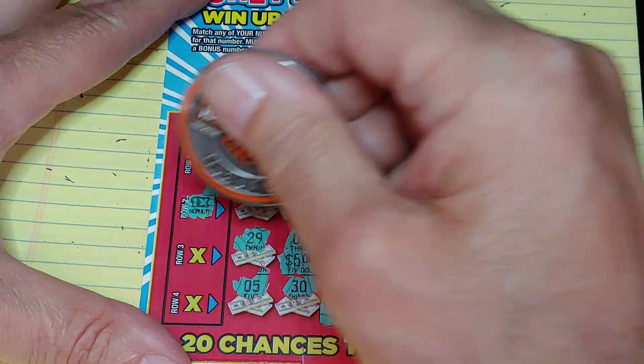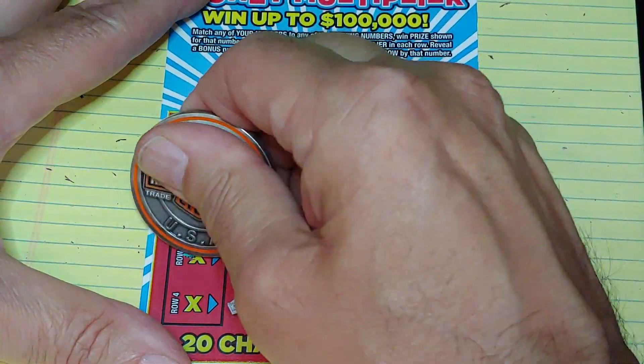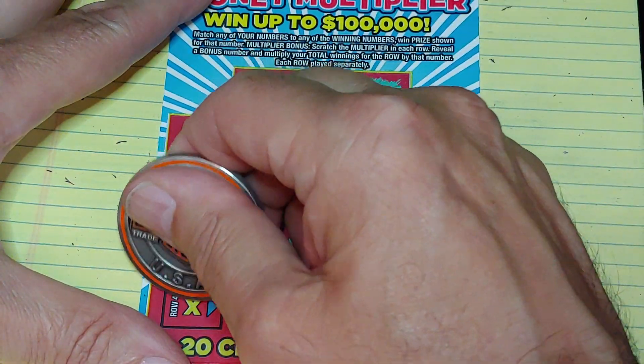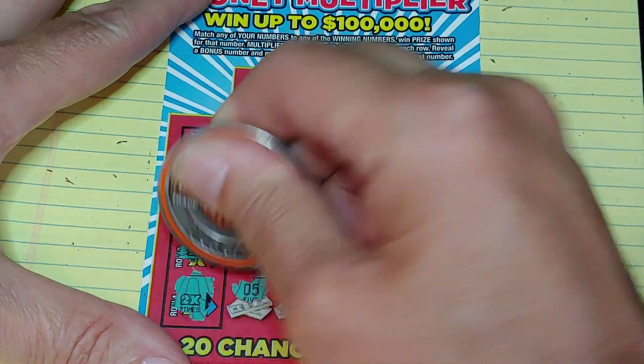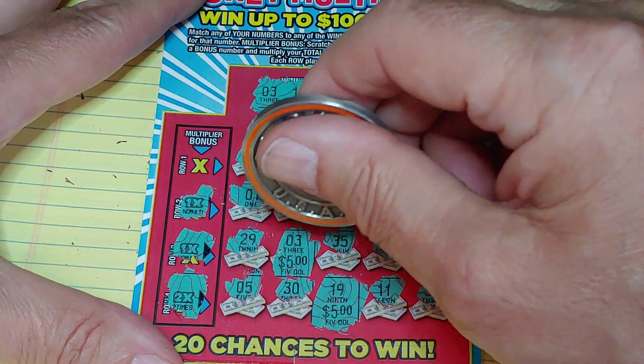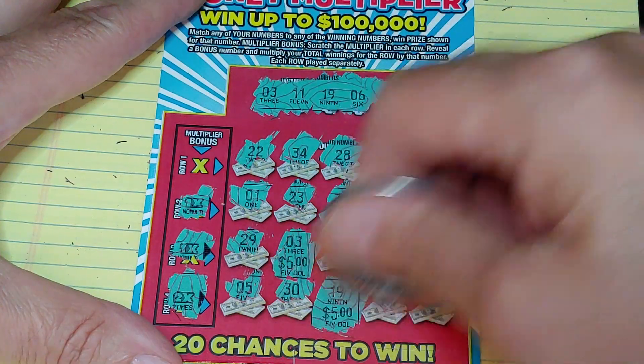What do we have here? We have a one-time, a one-time, a two-times, a five-times, and a two-times multiplier. So what do we have? We have $15, $20, $30.